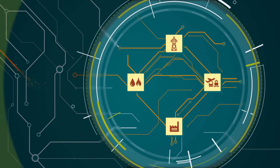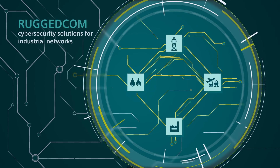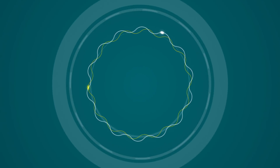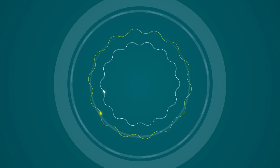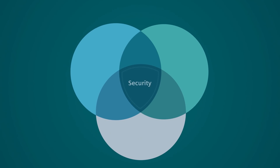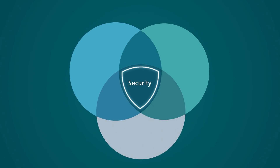Safeguard your network with a partner who builds your systems, who's a global leader in cybersecurity, and who knows your network inside and out. Three cornerstones of an effective cybersecurity solution provide continuous protection.